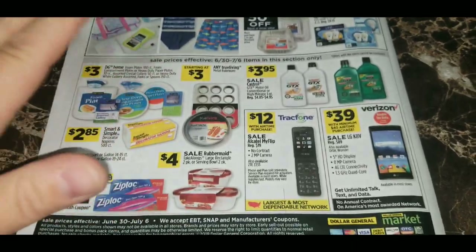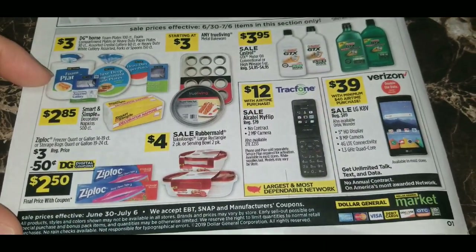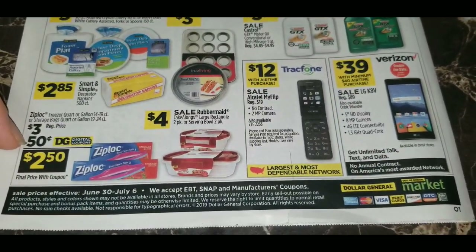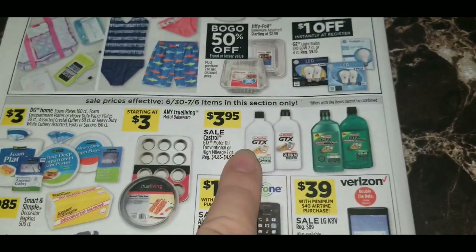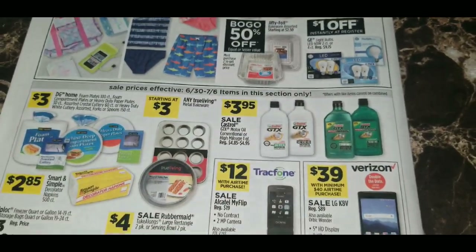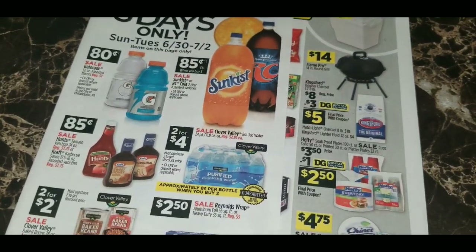On the back of the ad, the three-day sale is on the top half. The rest advertises Dollar General plate and fork items for $3, 500-count napkins for $2.85, and a 50-cent digital coupon on Ziploc freezer or storage bags making them $2.50. Castrol GTX motor oil — conventional or high mileage, one quart — is $3.95. There are also the usual cell phone advertisements at the end of the circular. That wraps up the June 30th through July 6th sale ad.